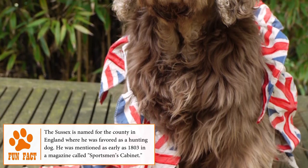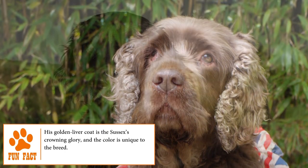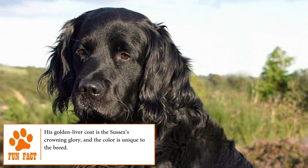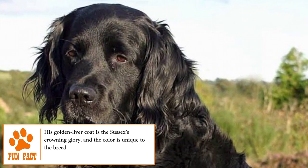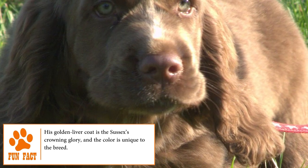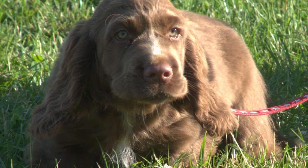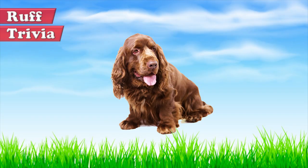When the American Kennel Club was formed in 1884, the Sussex Spaniel was one of the 10 breeds included in its stud book. It came close to disappearing due to the consequences of the two World Wars and now only has a few specimens left around the world. For this reason, the Sussex is considered one of the rarest breeds of spaniel that exists.